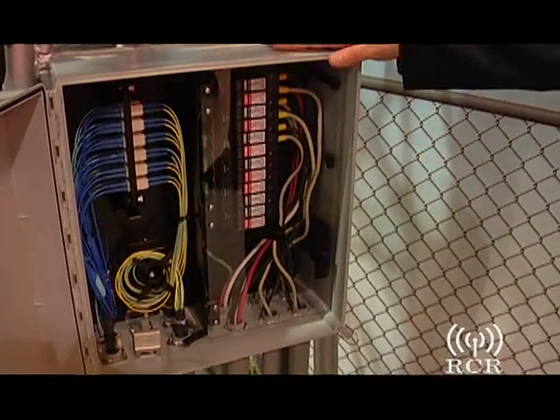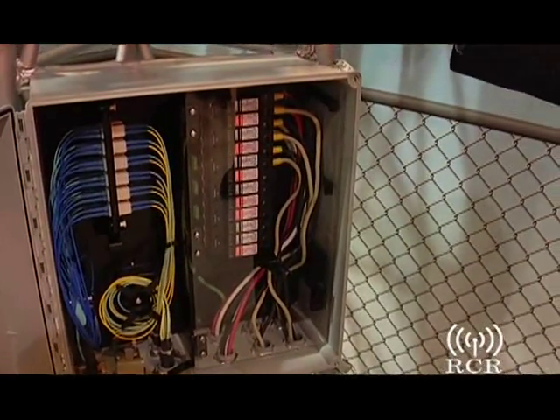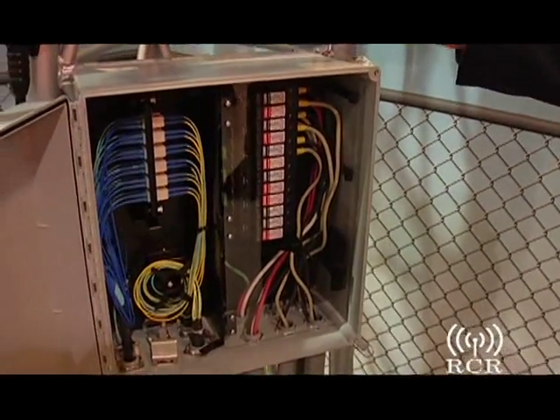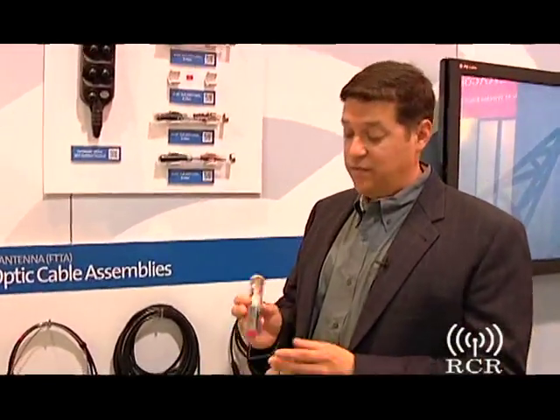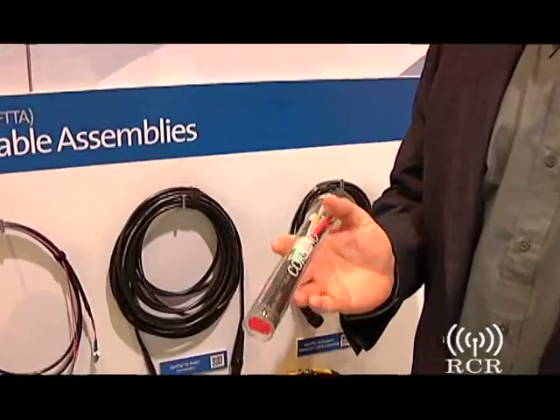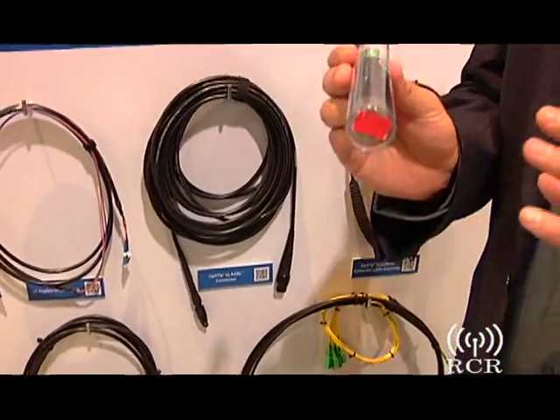In our remote distribution terminal, we also provide over-voltage protection at the top of the tower, both in rooftop as well as tower applications. An example of how we provide end-to-end solutions is our composite or hybrid cable that provides both power and fiber in one jacket.